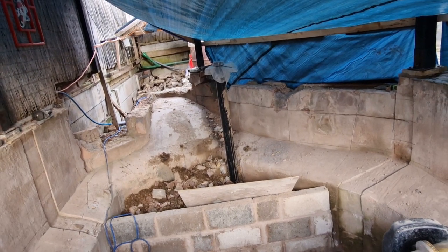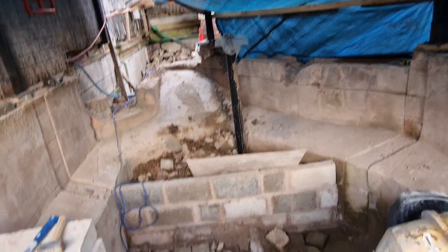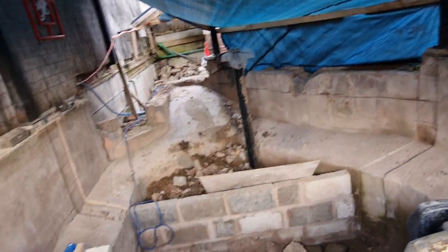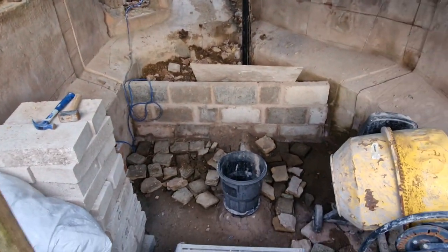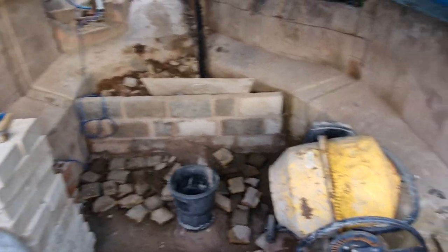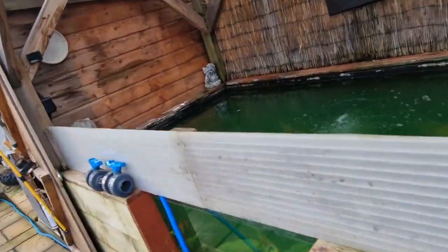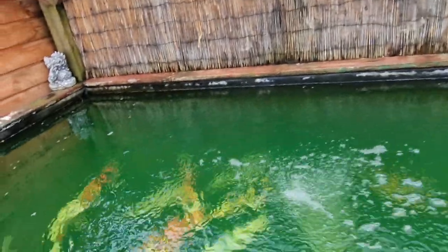Once that wall's down, I can crack on with getting the concrete and stuff in. I just want it down out the road. I had Bez around yesterday to fetch his stuff — what he won on the 700 subs giveaway. I hope you're happy with that mate.